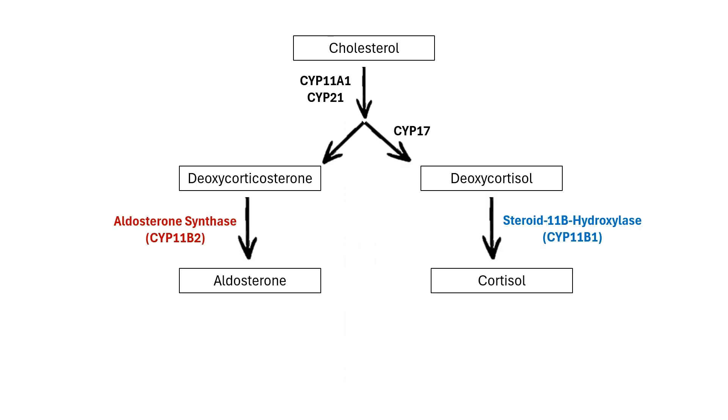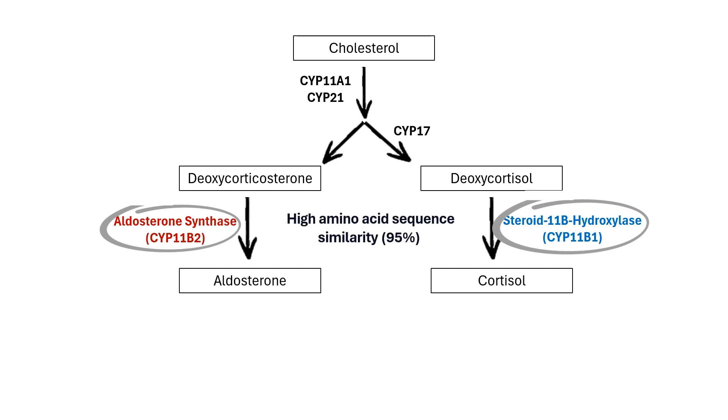The challenge with developing this class of drug is that the enzyme that makes aldosterone and the enzyme that makes cortisol are 95% identical. Developing a drug that would stop aldosterone from being made while not affecting cortisol has been difficult. There have been examples of drugs that were developed but failed because cortisol levels were affected.